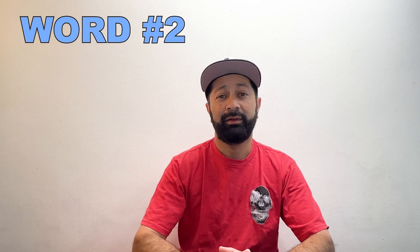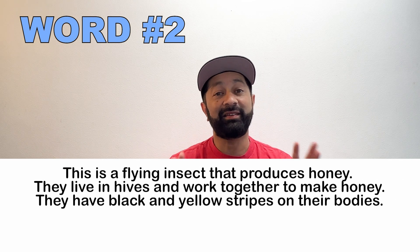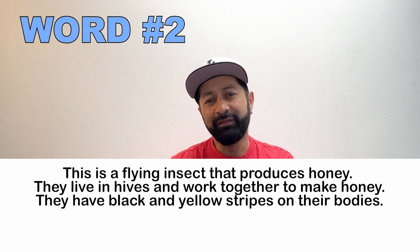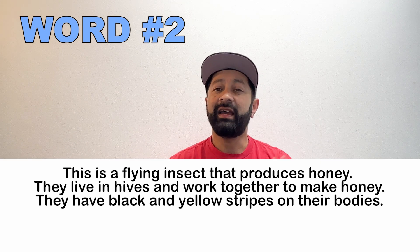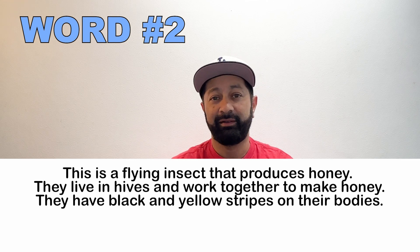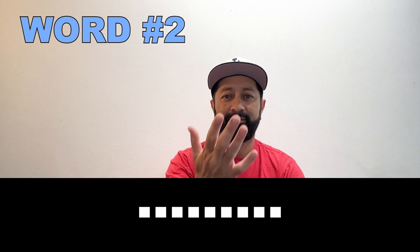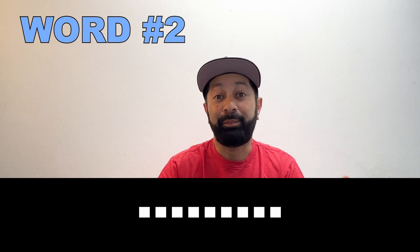Number two. This is a flying insect that makes honey. They live in hives and work together to make honey. They have black and yellow stripes on their body. What is this? A bee.